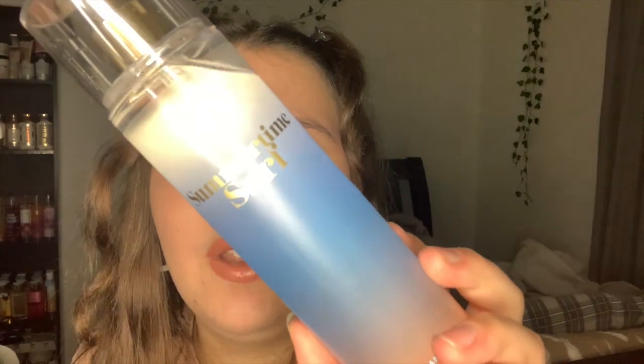I also decided to pick up the mist for that one — again, vanilla breeze, sea salt sands, and sunny coconut. It's a warm coconut, it definitely has more of a tropical note, but it is a soft, sweet coconut. So I do really enjoy that.